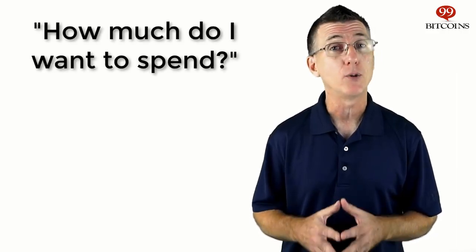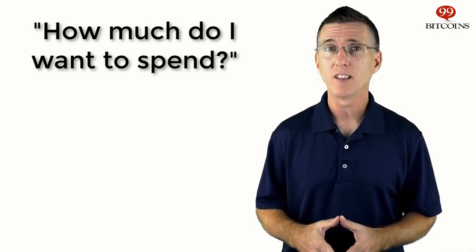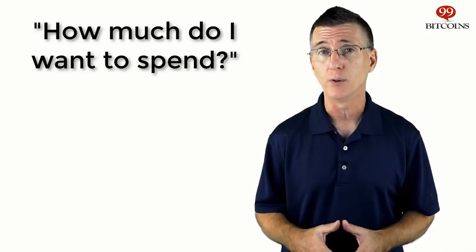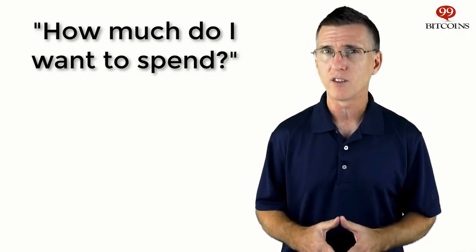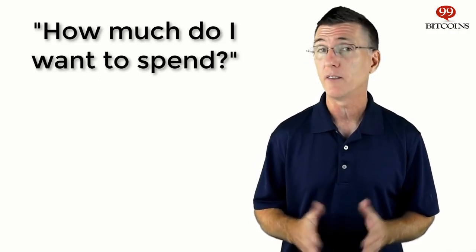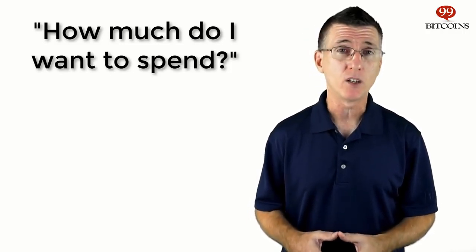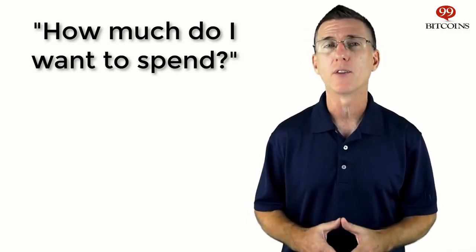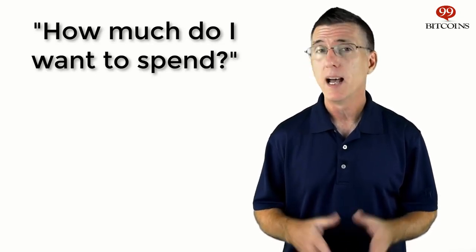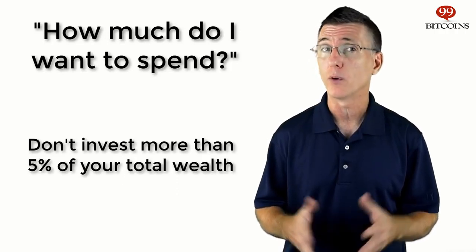Got your address? Good. You now need to ask yourself a very important question: how much money do you intend to invest in Bitcoin? Bitcoin is a very risky asset. This means that you should never buy any amount you can't afford to lose. If this is the first time you are buying Bitcoins, choose an amount that won't affect you financially if Bitcoin were to drop to zero. In general, we tend to be overly optimistic when we invest, and we forget about the very real possibility of a downside.